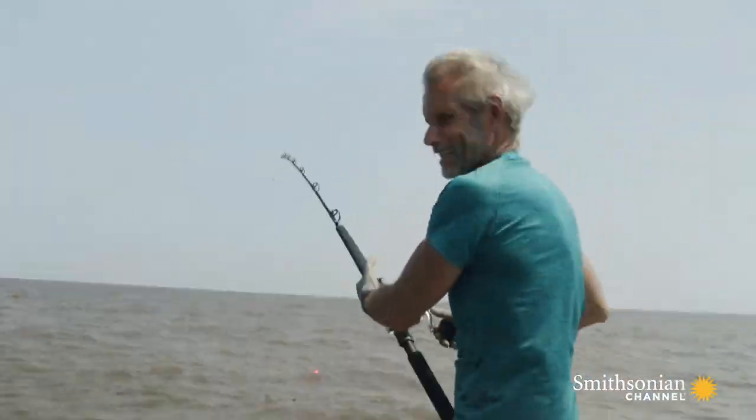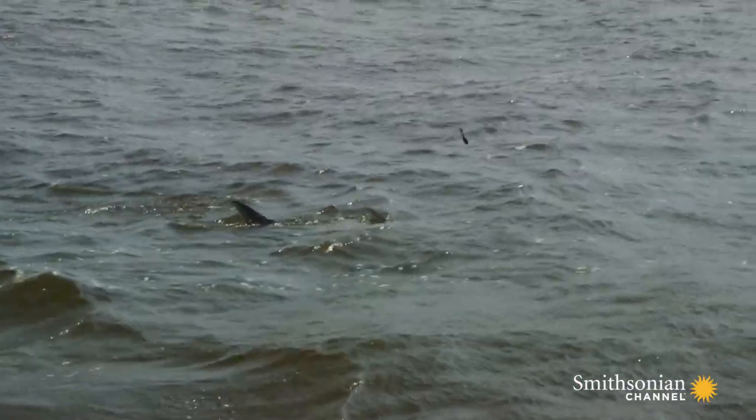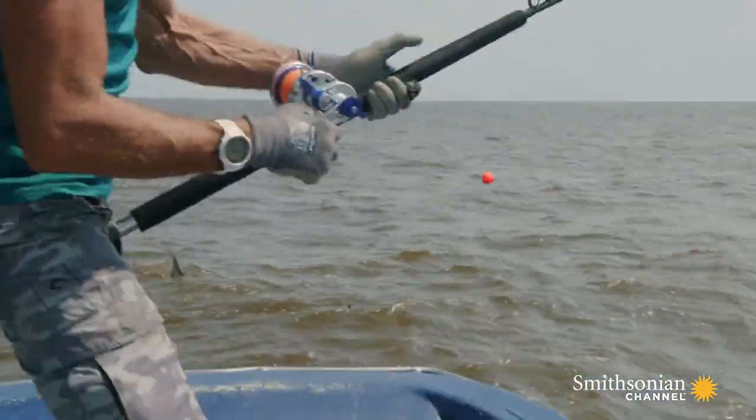Beautiful fish! Look at that thing — look at that big tail! Also known as Silver Kings, their fight and stamina is legendary.